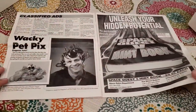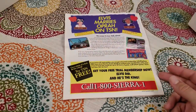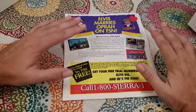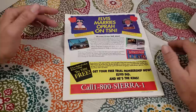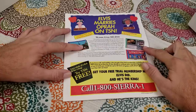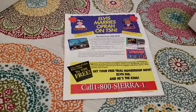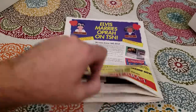Elvis marries Oprah on TSN — before everybody had the internet, there were all kinds of online services you could sign up for and dial in with your dial-up modem. TSN — I'm pretty sure that's the Sierra Network. I miss late 80s and early 90s gaming. Anyways, let's take a look at another game.